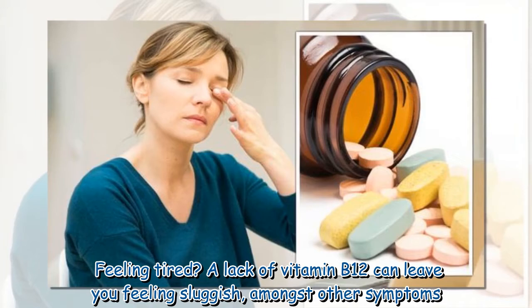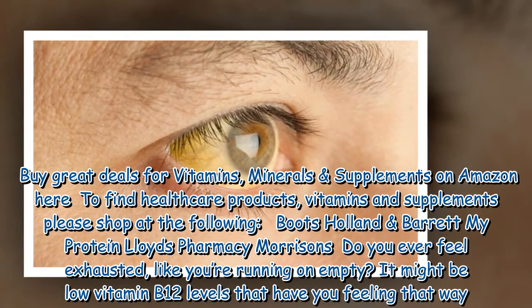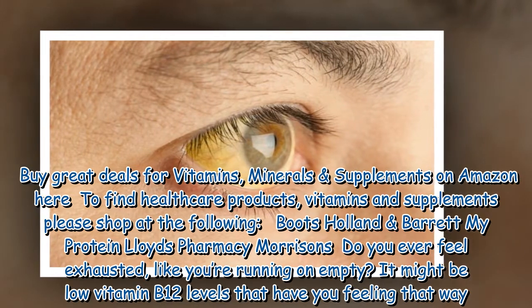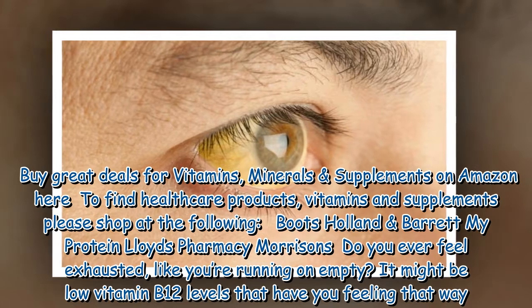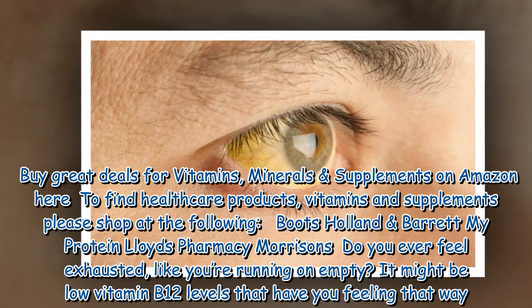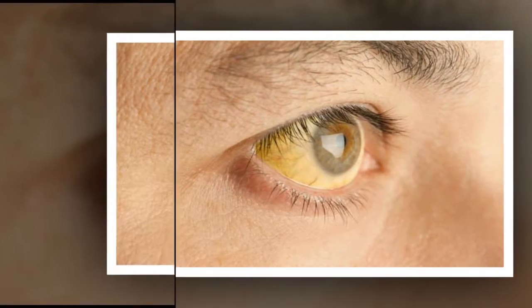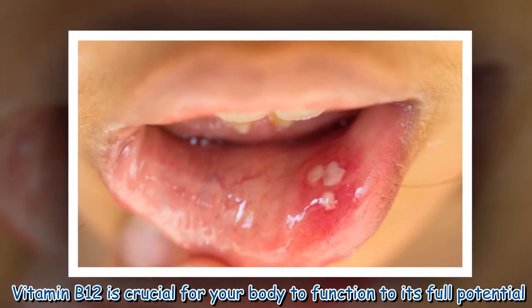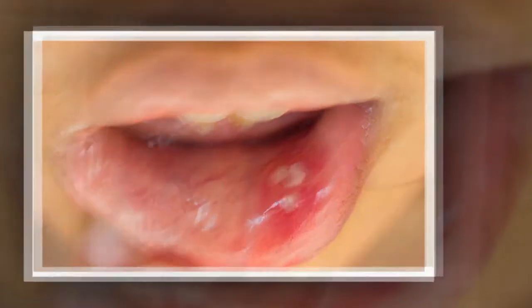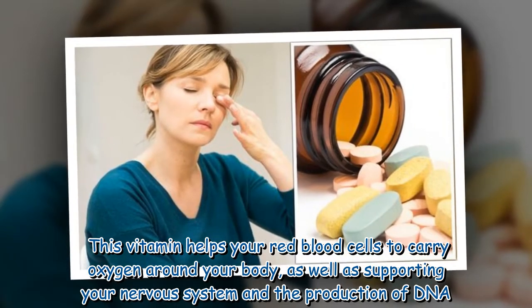Feeling tired? A lack of vitamin B12 can leave you feeling sluggish amongst other symptoms. Do you ever feel exhausted, like you're running on empty? It might be low vitamin B12 levels that have you feeling that way. Vitamin B12 is crucial for your body to function to its full potential. This vitamin helps your red blood cells carry oxygen around your body, as well as supporting your nervous system.